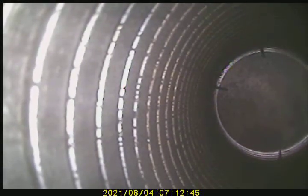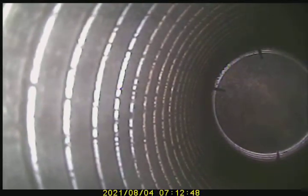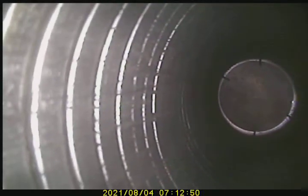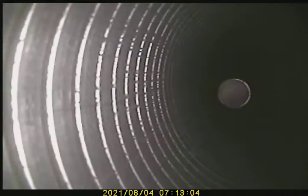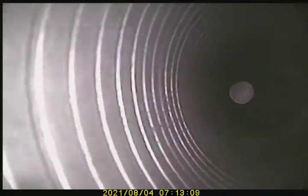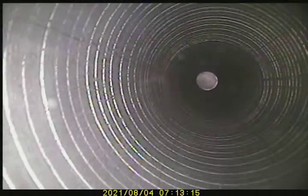Height will be given at the end of inspection. Straight shot so far. No offsets.